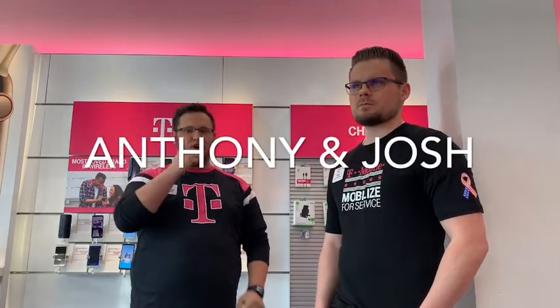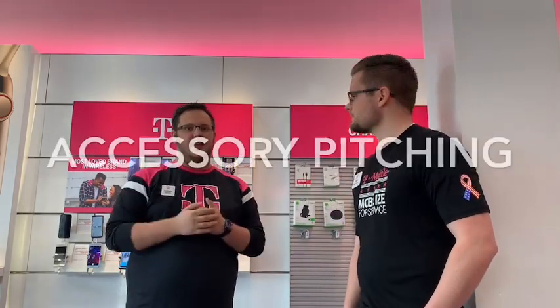Hey guys, so a couple people have been asking lately how BC's been doing with accessories and how we've been doing bundle pitching and stuff. Jack came and asked me about it, so I figured I'd just give a little rundown on exactly how we're doing things lately.